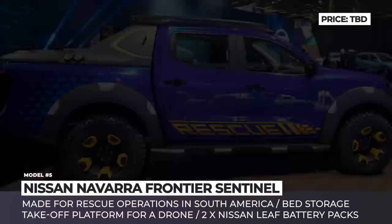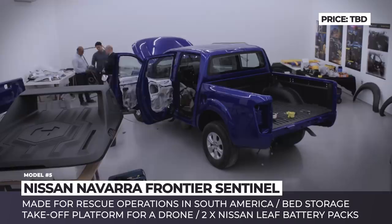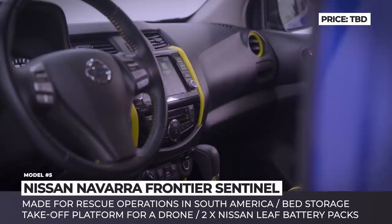Nissan Navara Frontier Sentinel. Out of many cool concepts that surfaced at the 2018 Sao Paulo Motor Show, this new truck definitely attracts attention with its unmatched cargo bed features and a bright color scheme inspired by the Brazilian macaw parrot. Based on the Navara truck, this model named Frontier Sentinel was developed to carry out rescue operations on any terrain. For this purpose, the truck sits on specially designed 16-inch wheels wrapped in heavy-duty tires from GT Radial and is equipped with a snorkel for deepwater crossings.